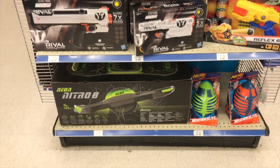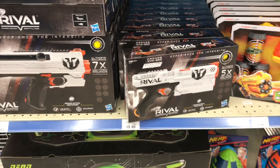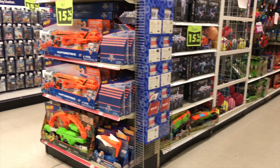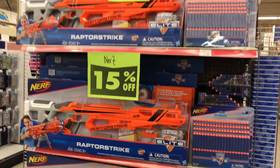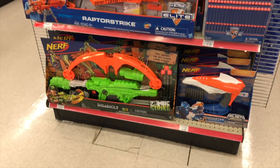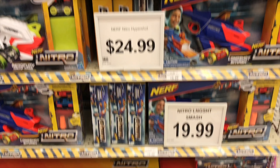Checking out the end caps again. The Kronos is here now and that was not here last week. 15% is still putting it in line with Amazon's price so I'll hold off. Here's the other end cap — not bad. And then the Nerf Nitro is all still here, 15% off now.